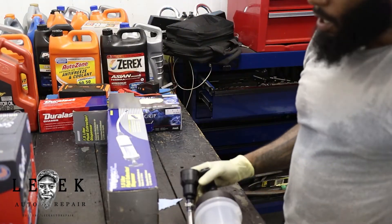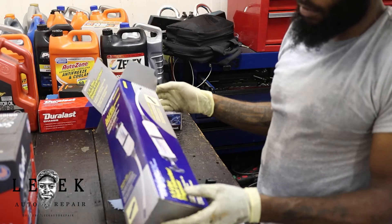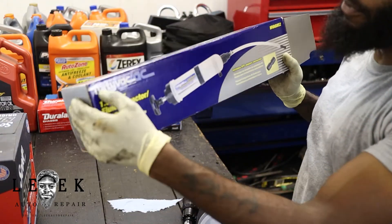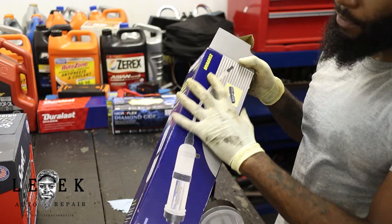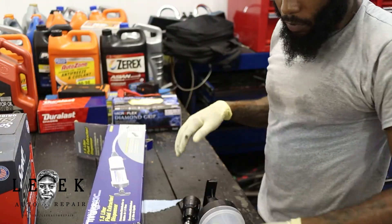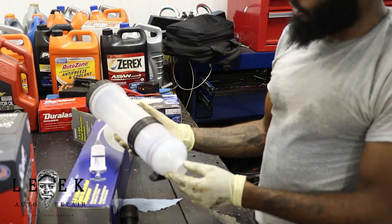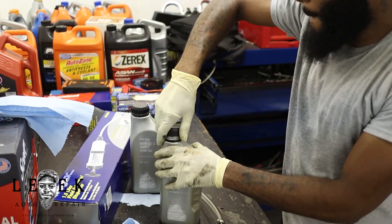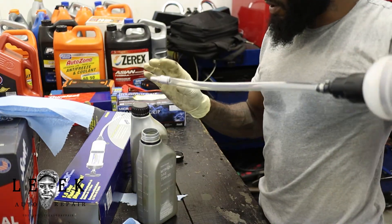How I'm going to get this fluid back in — there are multiple ways. I have a fluid extractor slash transfer pump. It's made by Mini-Vac; the model number is MBA6852. I'll have the Amazon link below — make sure y'all click on that so we can all benefit from it. You can also get a cheaper version at Harbor Freight or AutoZone. What I'm going to do is pour the gear oil into this, extract it out of the bottle, and then pump it back in.